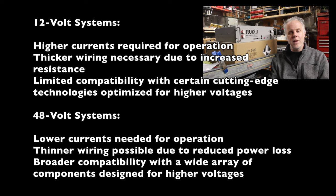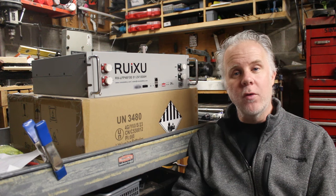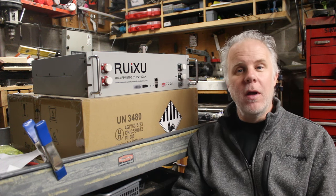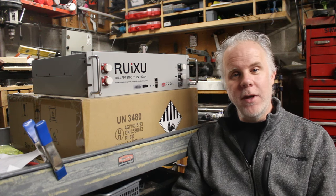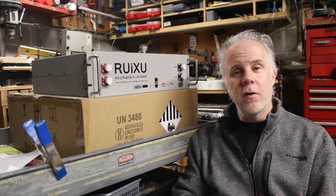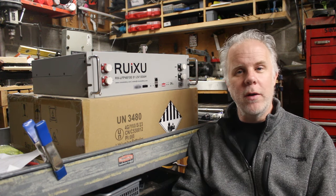When it comes to efficiency, 48 beats 12 volts hands down. The current loss at 48 volts over long wire runs is significantly less, allowing you to have a smaller wire size, which means lighter weight and less cost. The wide variety of components available at 48 volts is also a clear advantage. 48 volts has long been a standard in residential and it's becoming the standard in vehicles, so manufacturers make more variety at 48 volts and usually of a higher quality.